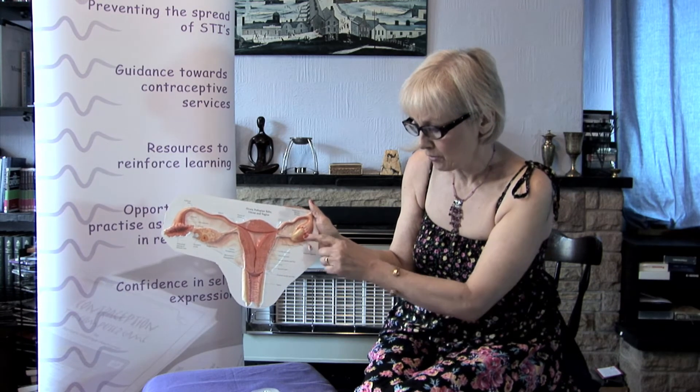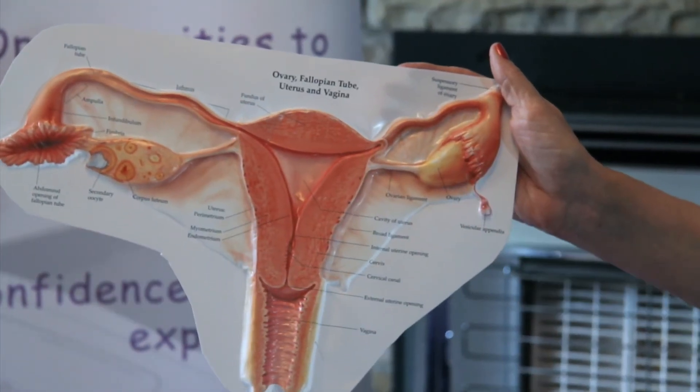It's a very effective method of contraception. When women are using this method they have very light periods or no periods at all, and it does stop the release of the egg from the ovary.